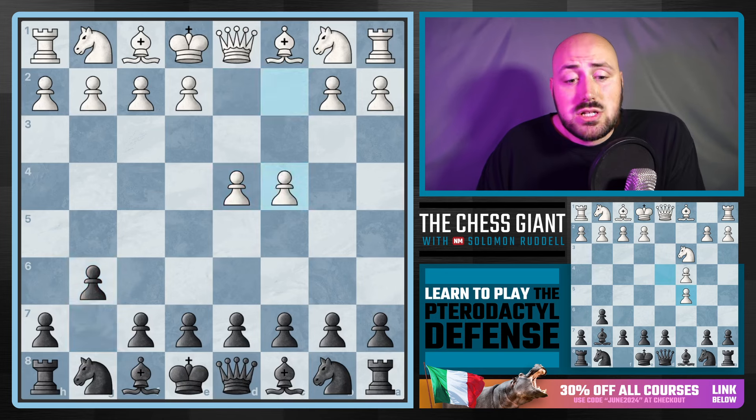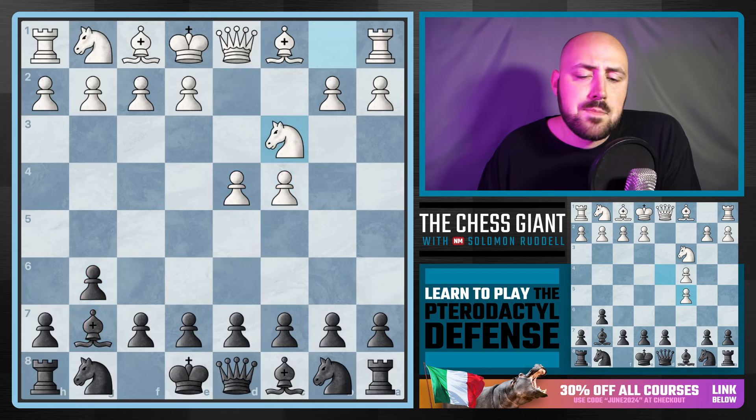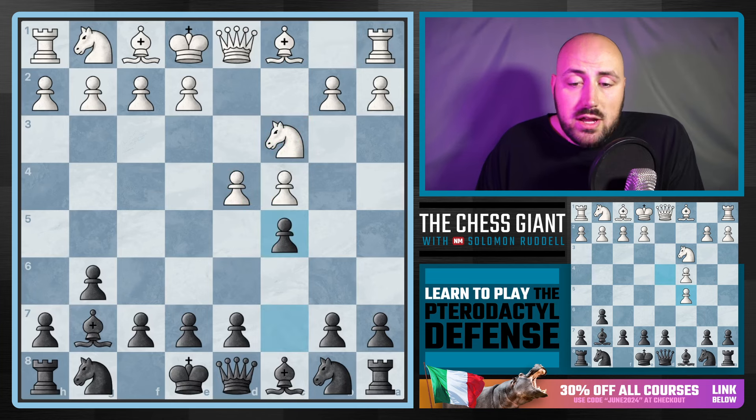We're starting out with the Modern — playing g6, bishop g7 — and against the very common setup from white with d4 and c4 followed by a knight move, we're going to put pressure on move three on white's center by striking with c5.